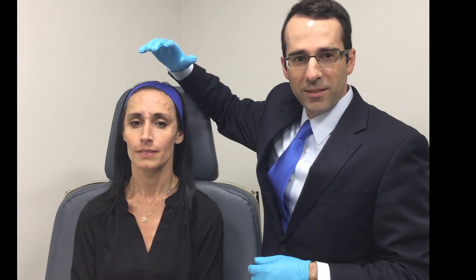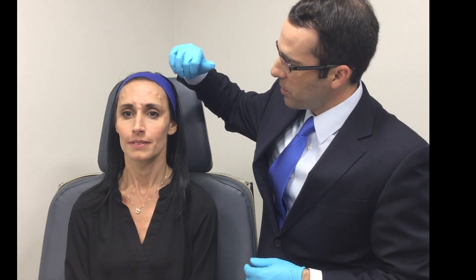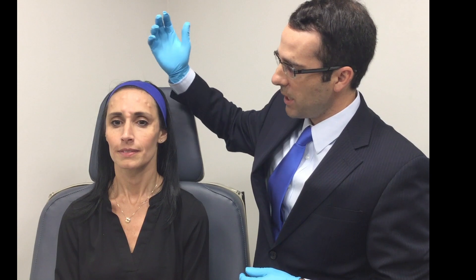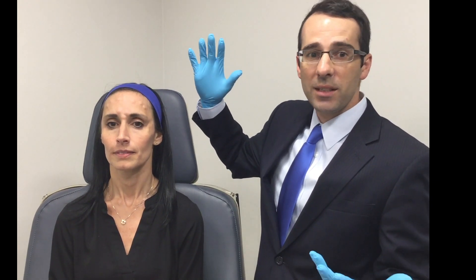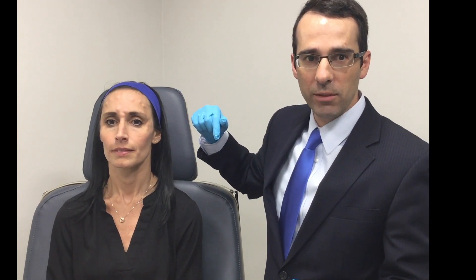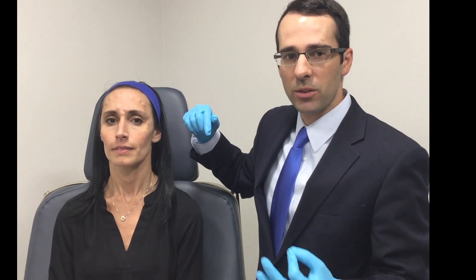We're done with the Botox and filler. She has little bumps that almost look like mosquito bites on her forehead — that's from the Botox. Those will go down within 10 to 15 minutes, so by the time she gets out they won't be noticeable anymore. Botox does take about 24 to 36 hours to start kicking in, unlike the filler which you will notice immediately when you leave the office. The Botox takes a day to a couple of days to start, and full effect is right around two weeks.